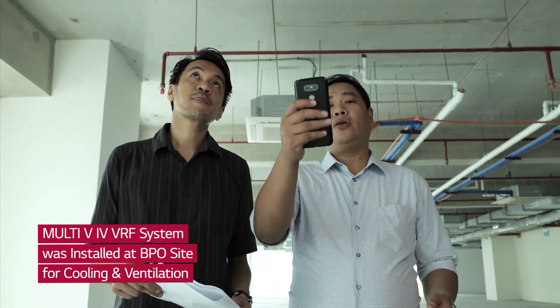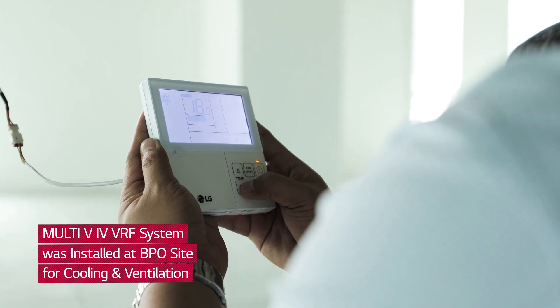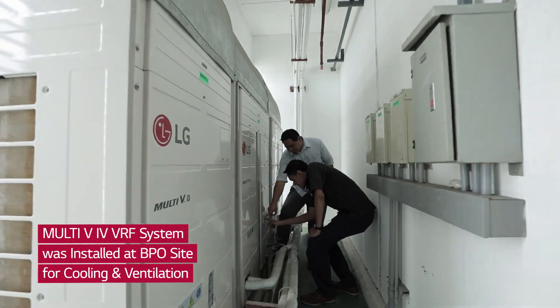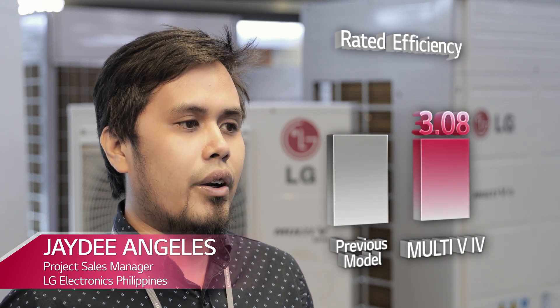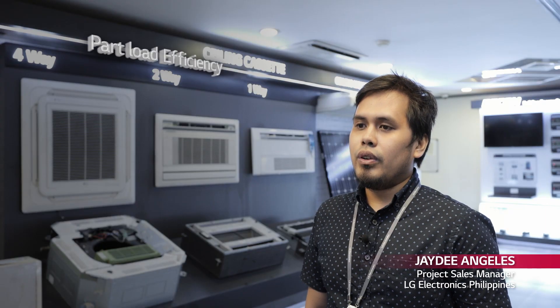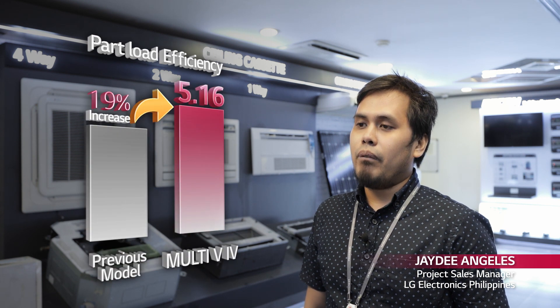Working hand-in-hand with the consultant from the initial design phase, we offered as an option the use of our Multi-V4 line of air conditioning and ventilation equipment. 10 out of 13 LG Multi-V4 models have the highest IER values versus competitors. Rated efficiency shows a 30% increase compared with the previous model, boasting an EER of 4.85. Part load efficiency is even better, at 19% increase with a maximum value of 5.16, allowing us to determine the most efficient configuration required by the consultant.